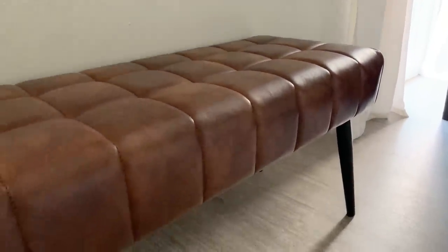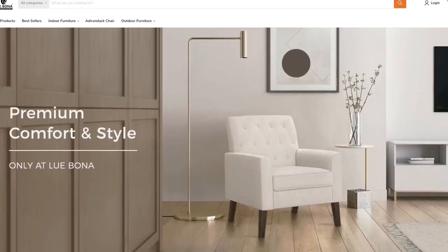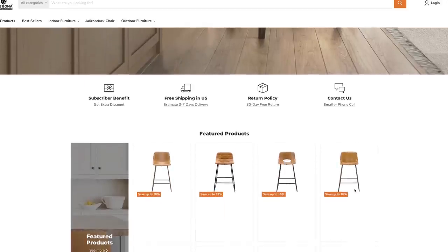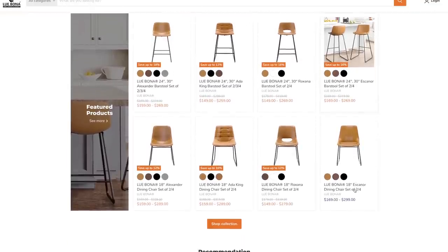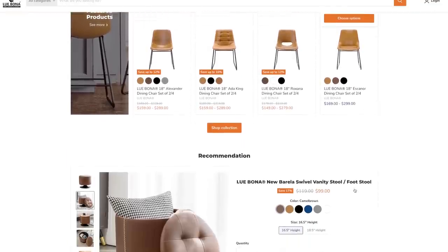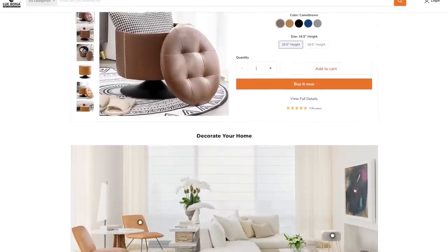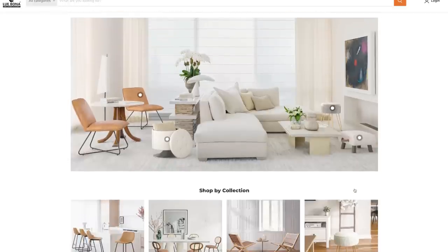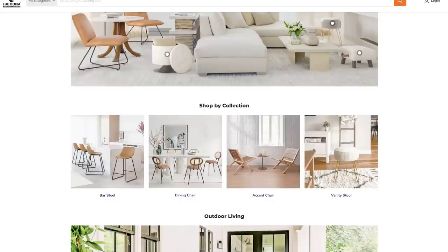Labona has a wonderful website where you can find all the beautiful pieces that you need for your home, including items like bar stools, dining chairs, accent chairs and so much more. Labona has pieces to match whatever your style preference may be. I currently have the bar chairs that are very similar to the ones on their site and I have really loved mine. There is a wide selection of indoor as well as outdoor furniture pieces that you might need to finish furnishing your home.